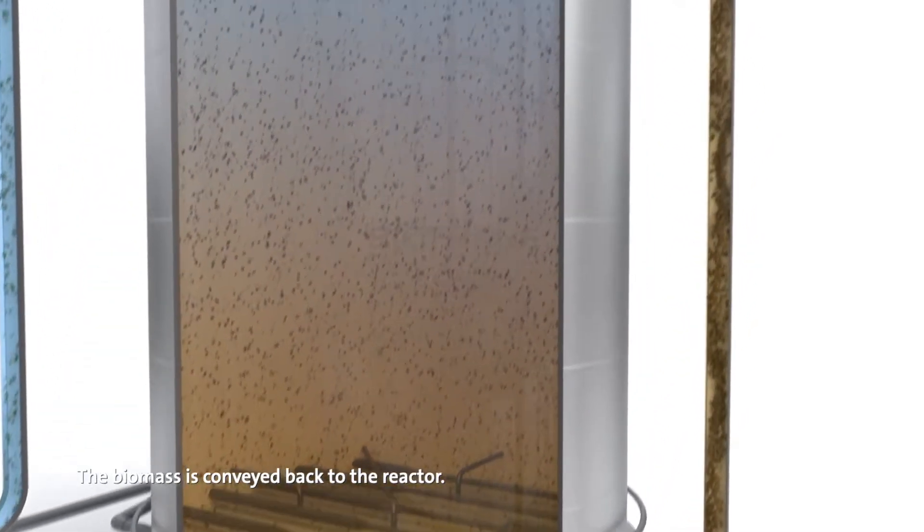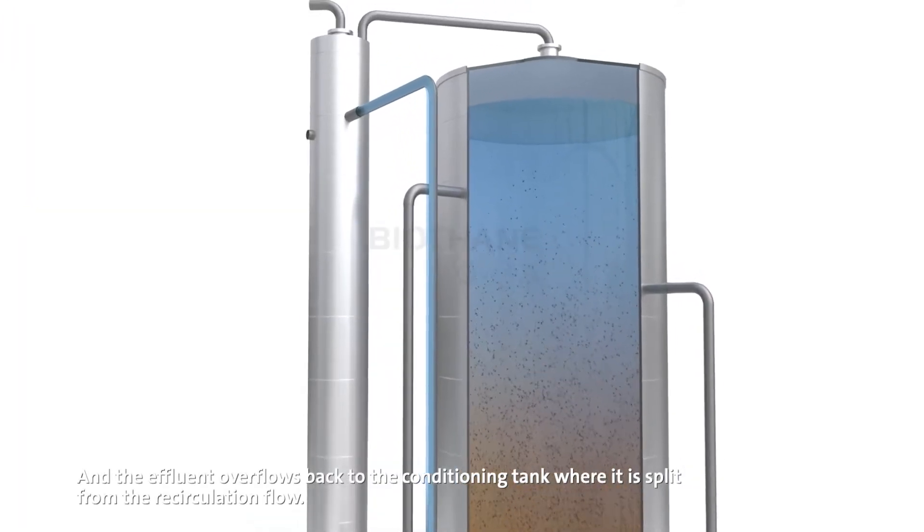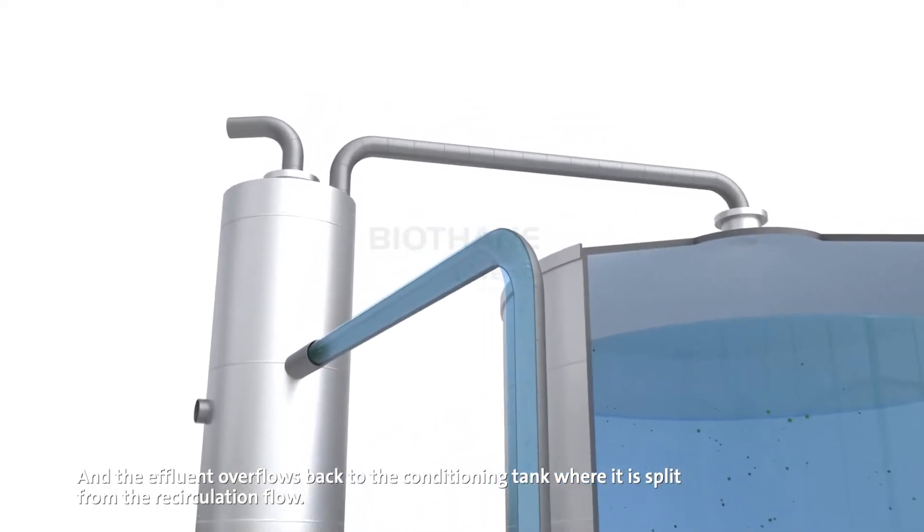The biomass is conveyed back to the reactor and the effluent overflows back to the conditioning tank, where it is split from the recirculation flow.